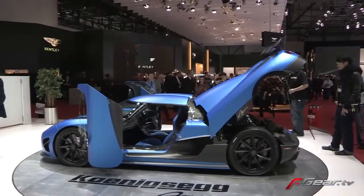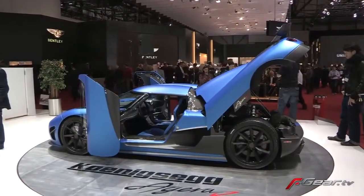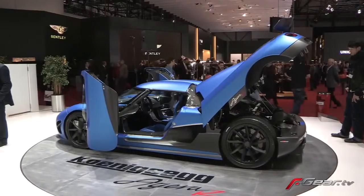Hi Christian, back at Koenigsegg. Welcome back. The new Agera R, 2013 model, with lots more visible carbon, more power, lighter, and lots of special electronic trickery that you've developed in-house at Koenigsegg.